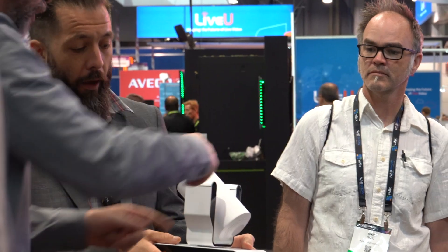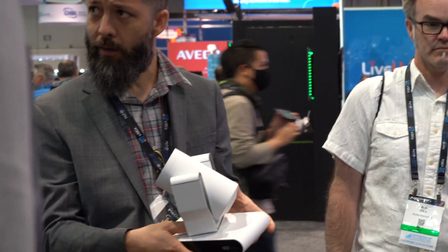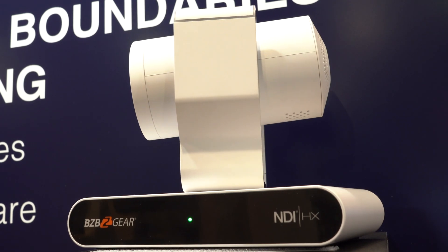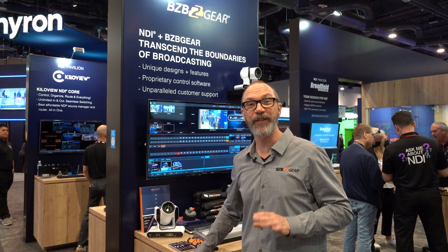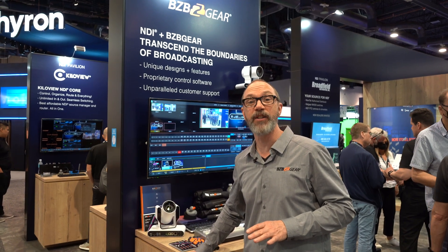NDI cameras allow for a single cable install, providing power as well as access to your video feeds all through one cord. If you'd like to see more, you can visit us at our main hall booth C3115, or you can visit us at www.bzbgear.com.